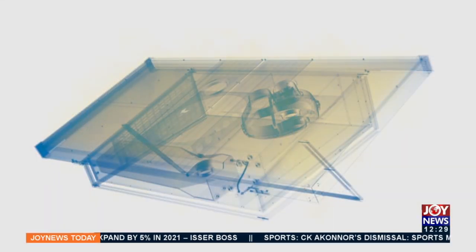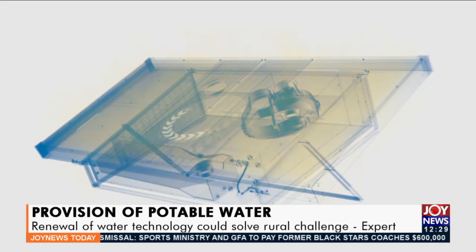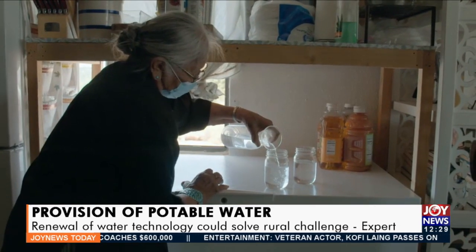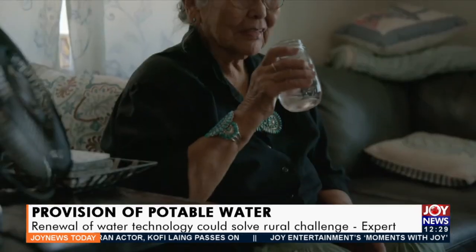Chief Revenue Officer at Source Global, Robert Bartrop, explains the technology. The Source Hydro Panel incorporates multiple patented inventions, making it a one-of-a-kind renewable water technology that uses the power of the sun to extract clean, pollutant-free drinking water from the air. Bartrop said the firm is purpose-driven to partner with the Government of Ghana in providing an independent source of drinking water for schools and rural communities.